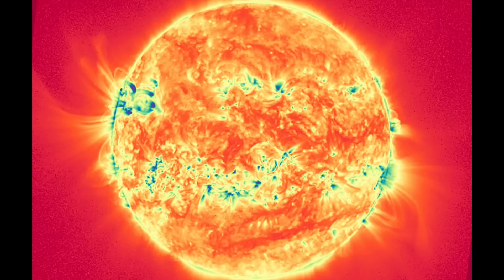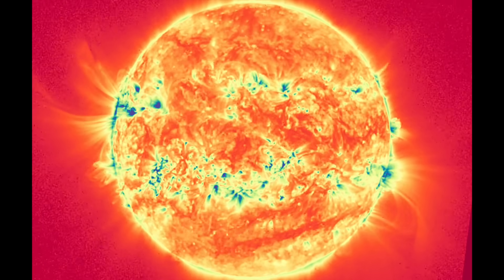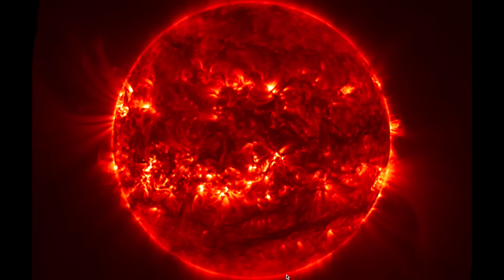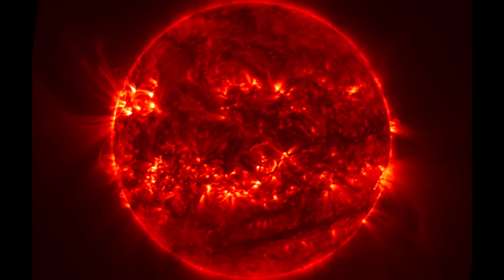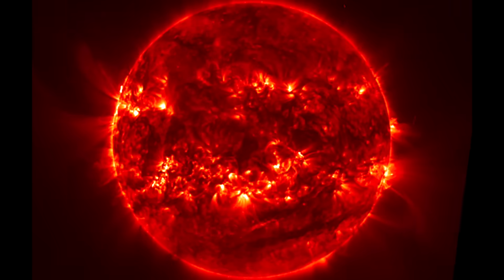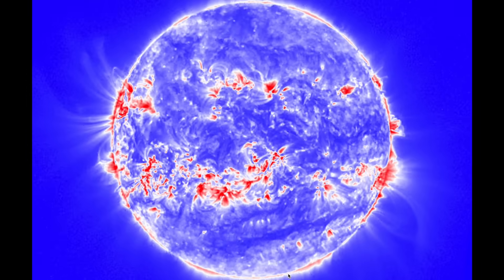Good morning, folks. Merry Christmas. I hope you caught our special video update last night on the magnetic pull shift effects. Today we're just going to get some pretty shots of our star, check out a sundiving comet, and break down the solar storm forecast expected to begin unfolding later this evening.